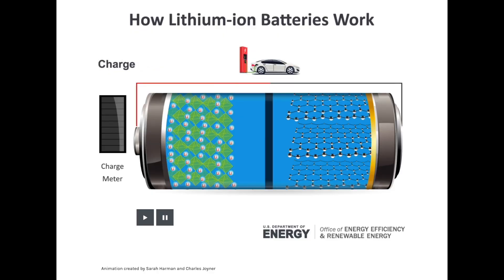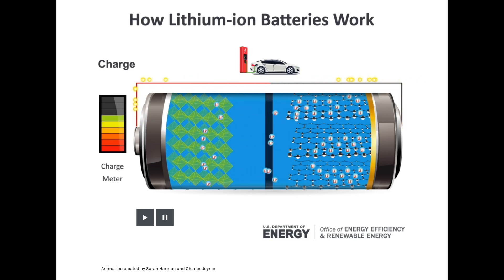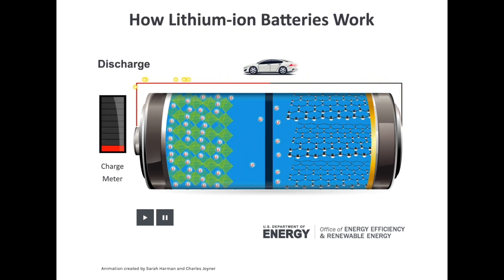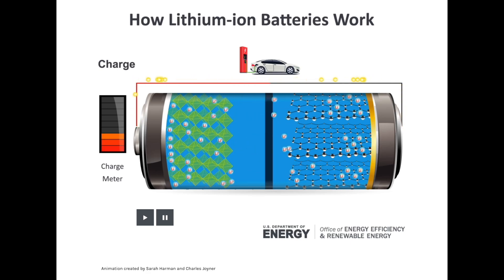During charging, it's the reverse. Instead of a light bulb in the circuit, you have a power source, and the lithium ions are released from the cathode and pumped back to the anode. That's a higher energy state, so it takes energy to push those ions back through the separator to the anode — you do that by pushing electrons with an electrical source. The Department of Energy animation shown here gives you the basic idea of how this all works.